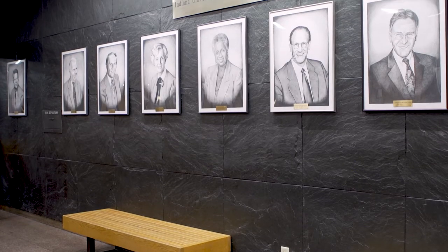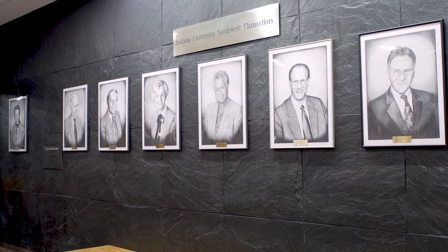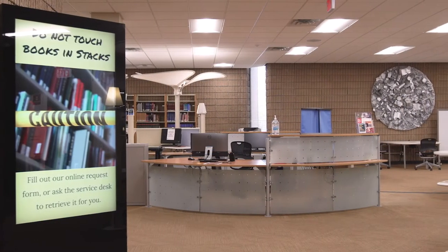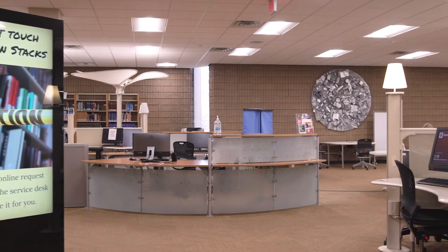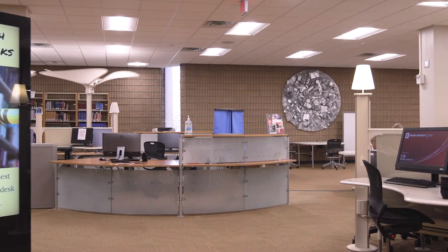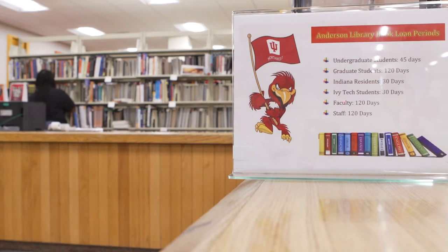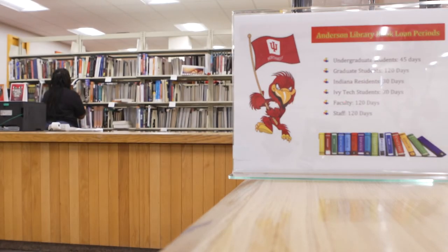As you exit the lobby and enter the library, say hello to all the previous chancellors whose portraits line the walls. The first thing you notice when you walk in is the help desk to the left. The library is a welcoming place to help you study, learn, and discover, and the friendly library staff go out of their way to make sure you succeed.